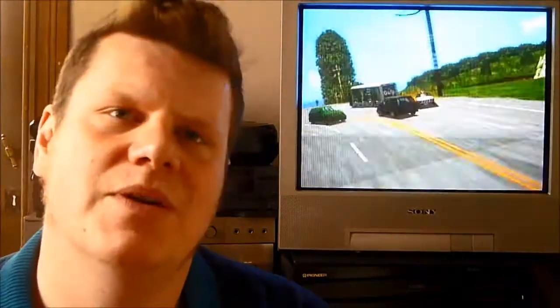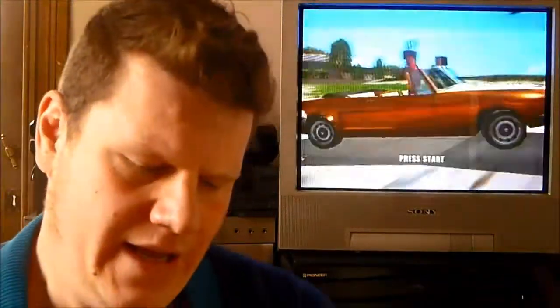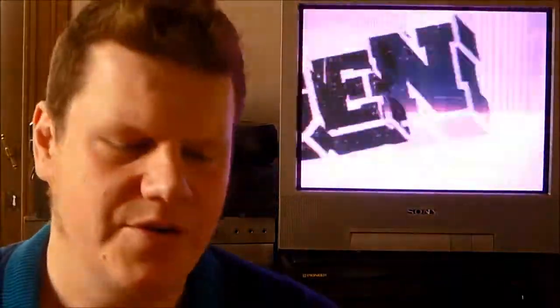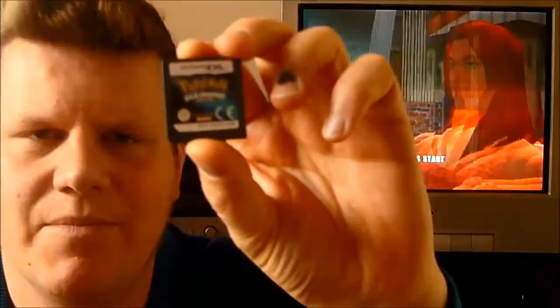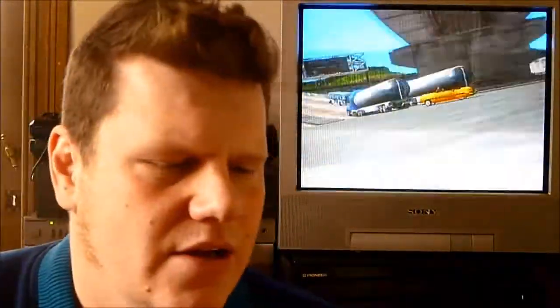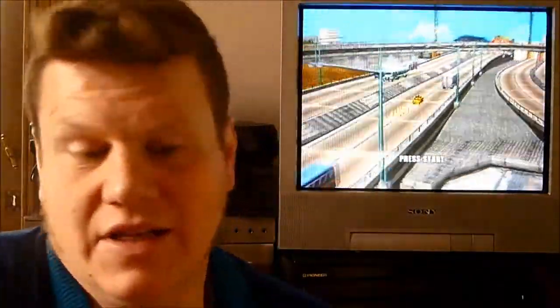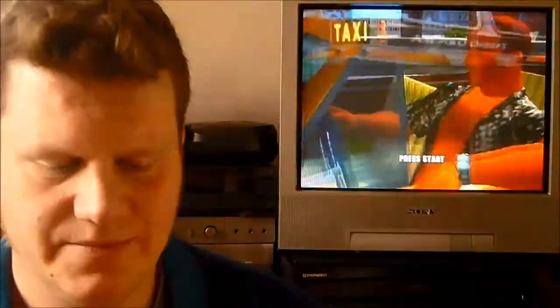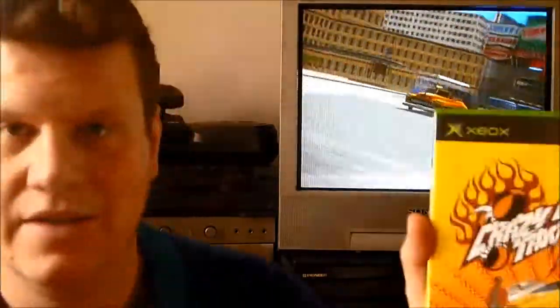Last week I did two flea markets — actually one was more like a garage sale. The first one was on the 1st of May, and I found not too much there but still some nice stuff. First of all, Pokemon Diamond and Street Fighter 4 DS — 7 euros for both. They're both loose but they're nice games to play and I'm happy with it. Then next up was Crazy Taxi 3 for the Xbox.